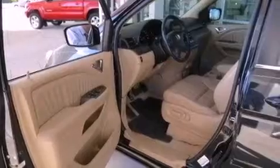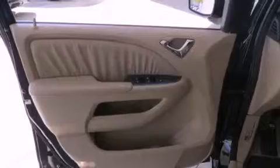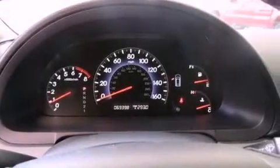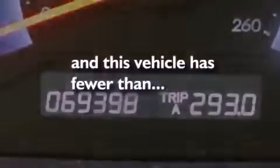The following features are also included: a power driver's seat, air conditioning, cruise control, a CD player, leather seats, variable cylinder management, a rear spoiler, an anti-lock braking system, heated side view mirrors, and this vehicle has less than 71,000 miles.